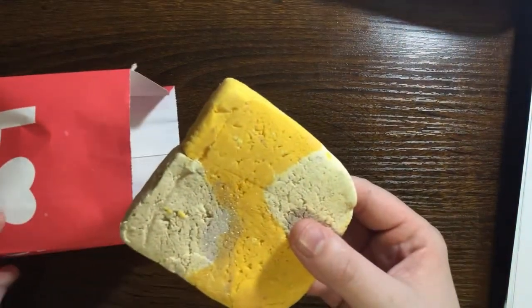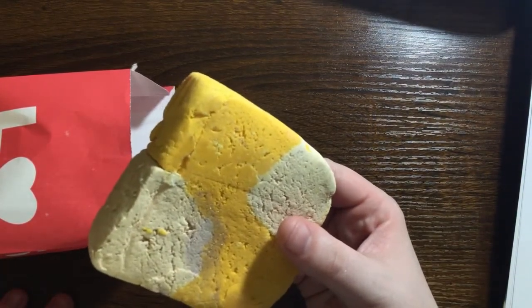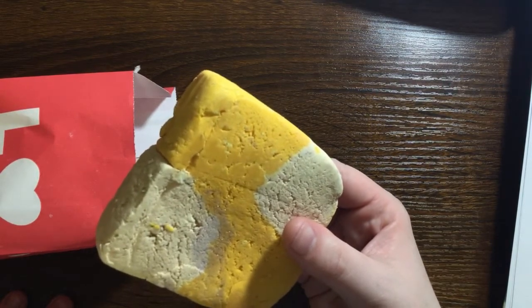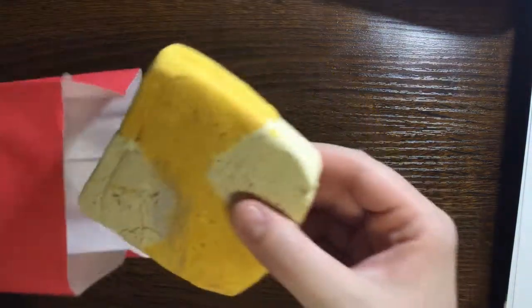I also got a new one to try called Nana — it's creamy, softening sweetness with banana and oatmeal, and it's supposed to be a butterscotch scent, which it does smell like a little bit. It has a little shimmer in it, so I'm excited to try that.